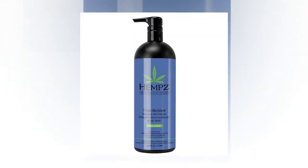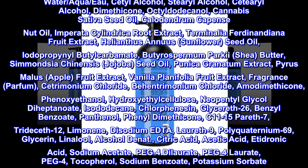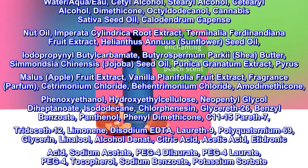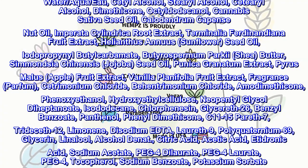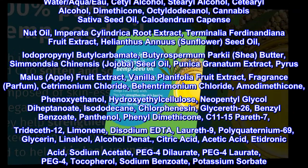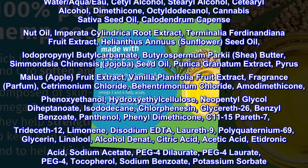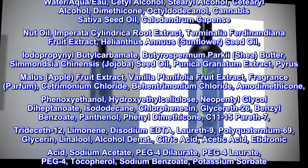Ingredients: Water (aqua), cetyl alcohol, stearyl alcohol, dimethicone, octyldodecanol, cannabis sativa seed oil, calodendrum capense nut oil, imperata cylindrica root extract, terminalia ferdinandiana fruit extract, helianthus annuus (sunflower) seed oil, iodopropinyl butylcarbamate.